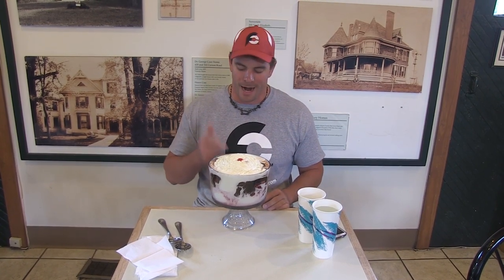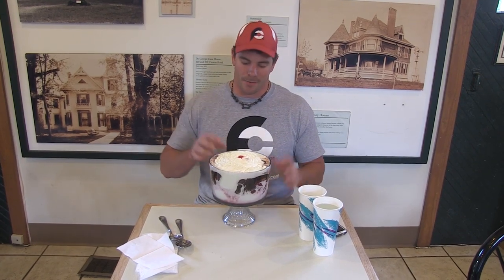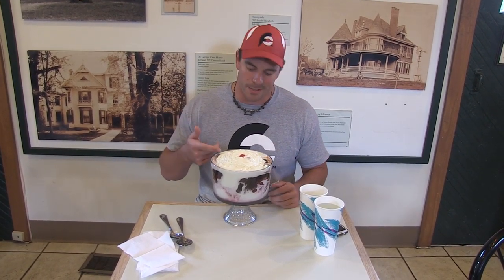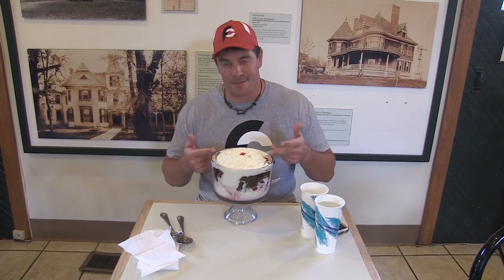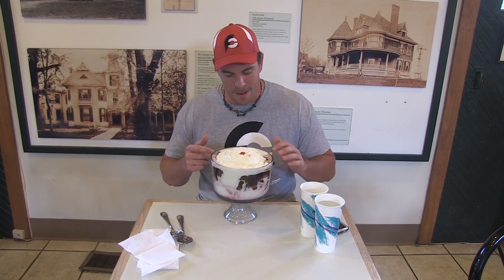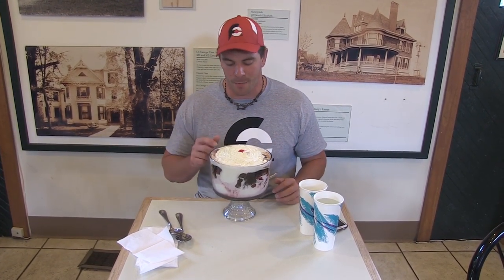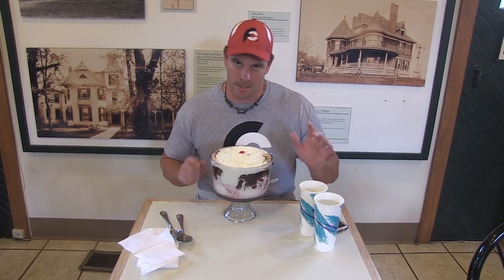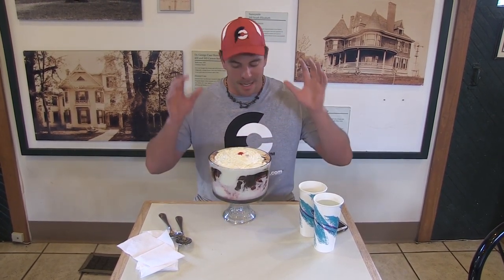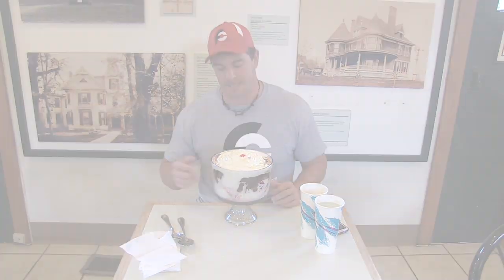The main thing to remember for ice cream challenges is don't vary too much if you have options. Try to stick with the lightest, the least sugary that you can eat a lot of, which is why I went with strawberries and the hot fudge. Also, to restrict brain freeze, to help with that, we've got warm water — that's what I'm going to be drinking with this massive sundae. Time limit wise, I've only got 30 minutes to finish this.